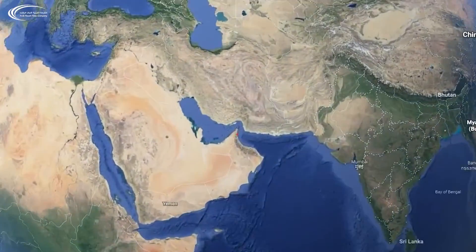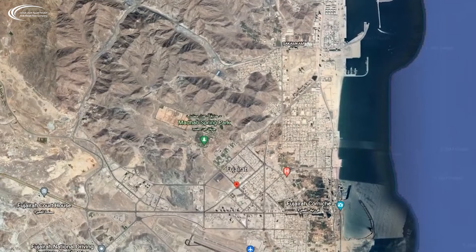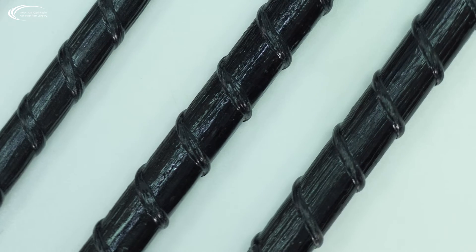BFRP Rebar is now produced in Fujairah, United Arab Emirates, at Arab Basalt Fiber Company. Arab Basalt Fiber Company is a complete integrated manufacturing and production facility for Basalt Fiber Reinforced Polymer Rebar. Our rebar meets the following national and international standards.